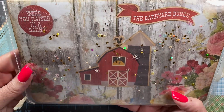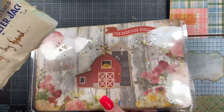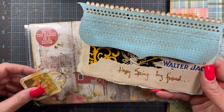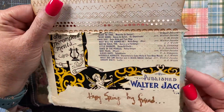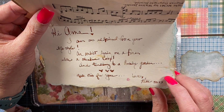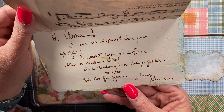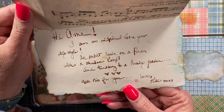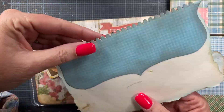Oh, how cute — she's been sewing these pockets and she's added little sequins and sparkly stars in there. Look at the little barn in the background — that's cute. 'Were you raised in a barn? Yes!' 'Happy Spring my friend' — oh that's cute, that's one of my dies. This is cute — 'I'm so inspired from your lifestyle, an artist living on a farm with a chicken coop.'